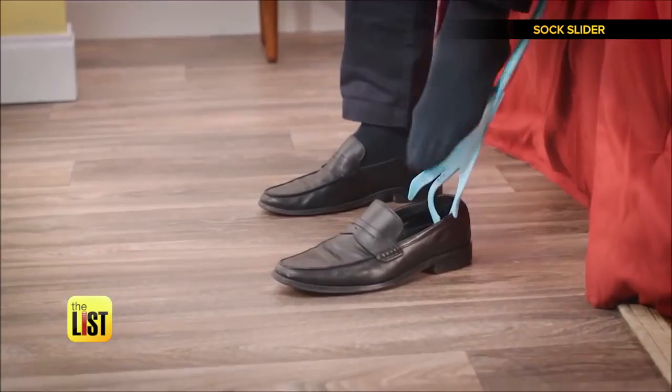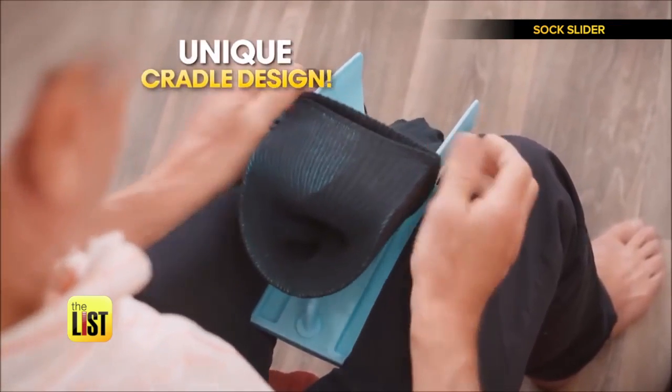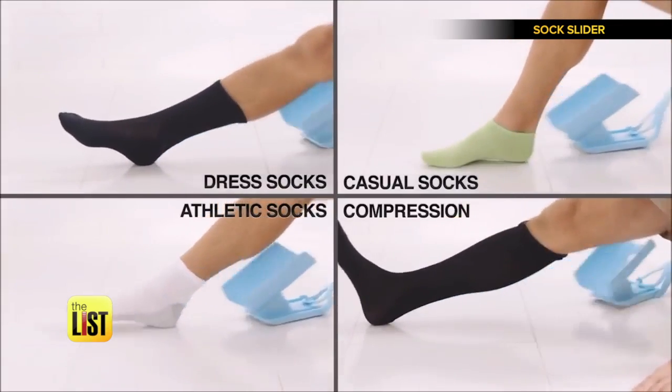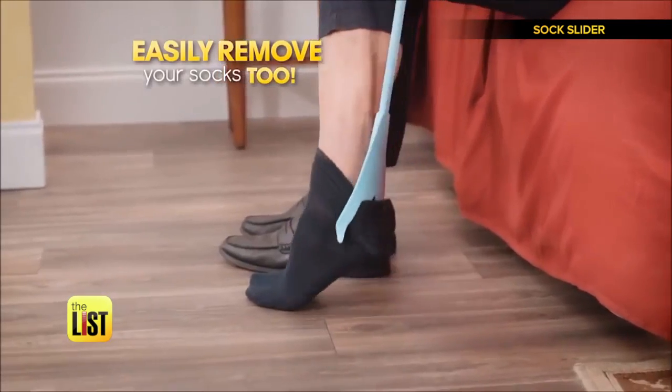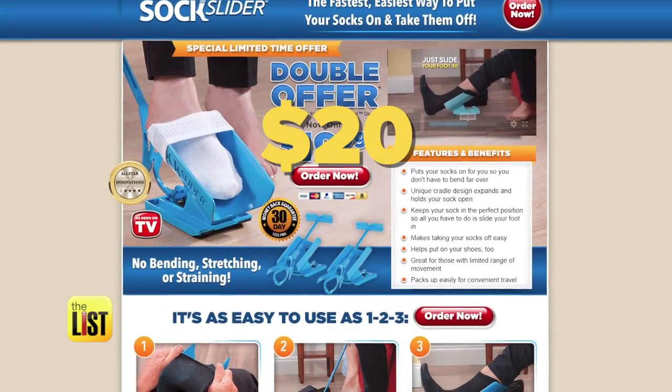But wait, there's more. The Sock Slider can also help put on your shoes, and you're good to go. And don't lift a finger or pinky toe at the end of the day. Then when you want to take them off, the Sock Slider makes that easy, too. This newly necessary accessory is online for just under $20.